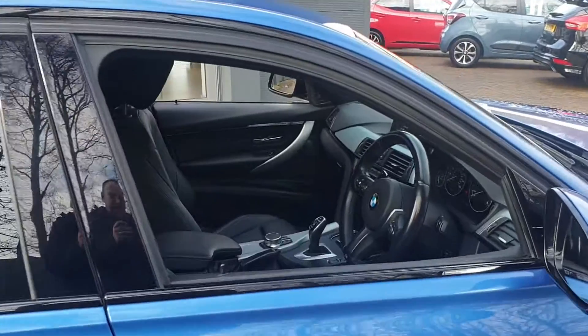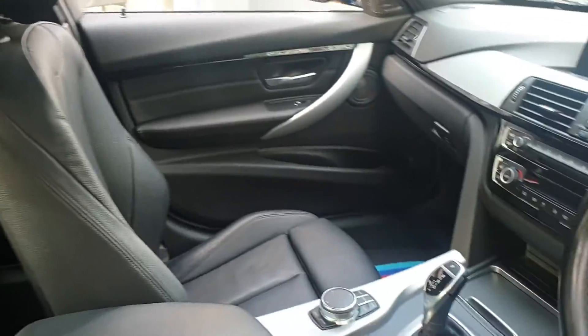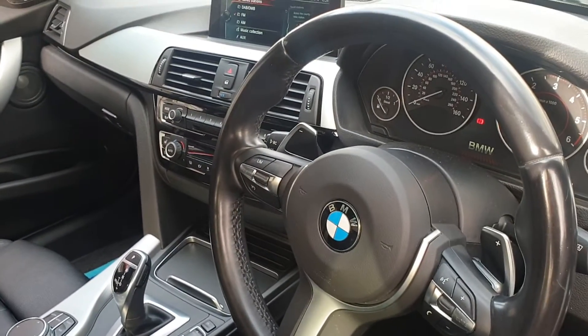Built-in sat-nav, sports seats, DAB stereo, automatic, sports mode, controls on the steering wheel for the phone.